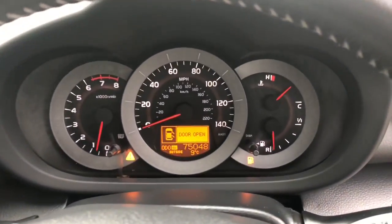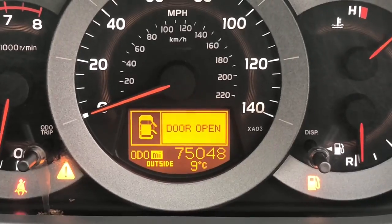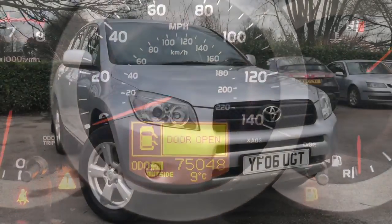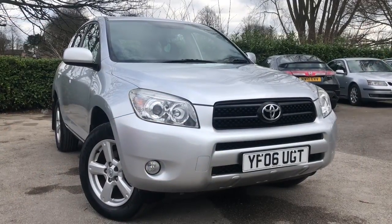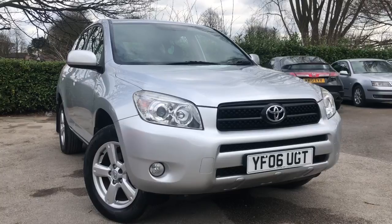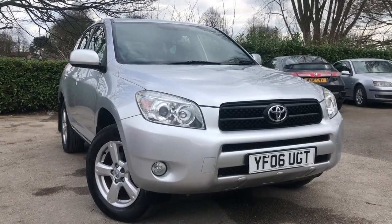If we take a quick look at the dashboard we can see the mileage — the vehicle has covered just 75,048 miles. There we have the 2006 Toyota RAV4 automatic on sale at Allmond Cars Ltd, Northwich, Cheshire. This vehicle comes with full MOT, service, warranty and ESA roadside assistance.